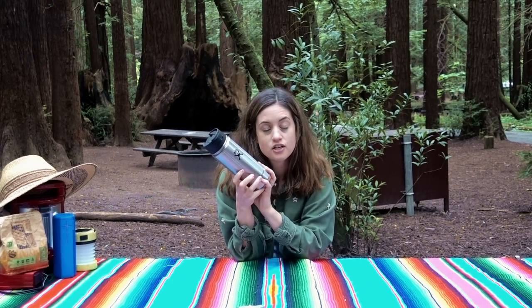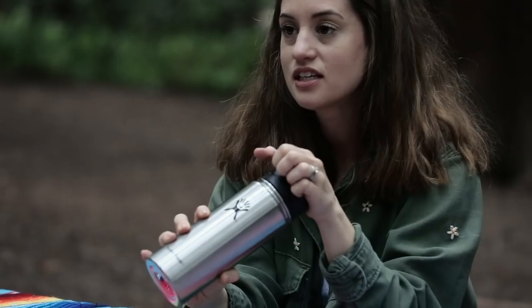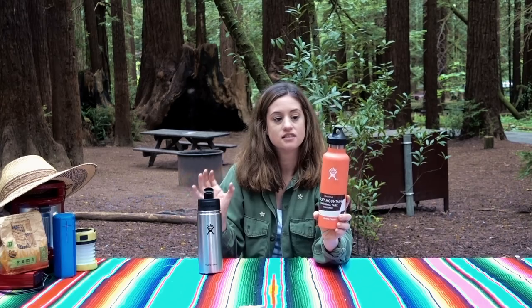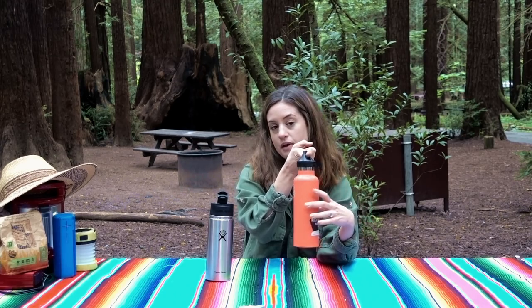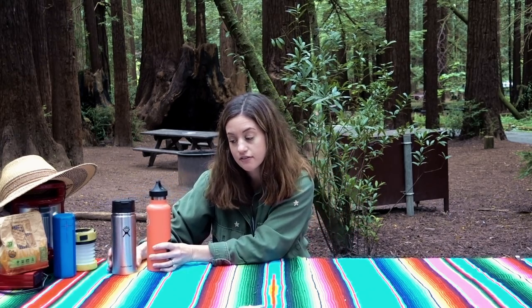Up next, a reusable water bottle — this could have gone in the kitchen essentials video but I forgot to include it there. I personally like a top-style bottle because it's easy to drink from, especially with hot drinks, and it keeps the heat in. Nick has a different style with a wide mouth and carabiner attachment for his backpack. To each their own — any reusable water bottle is an absolute essential for camping and everyday life.